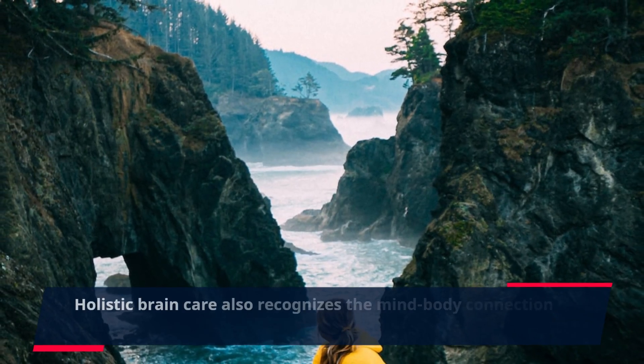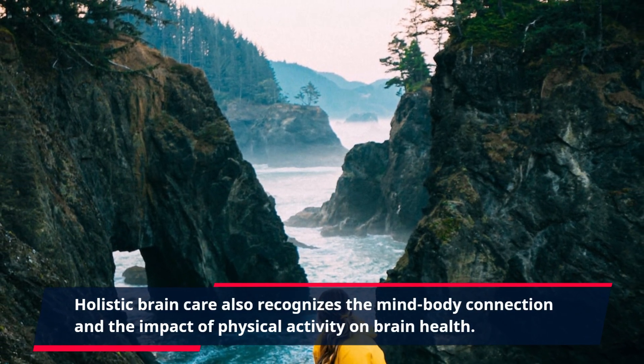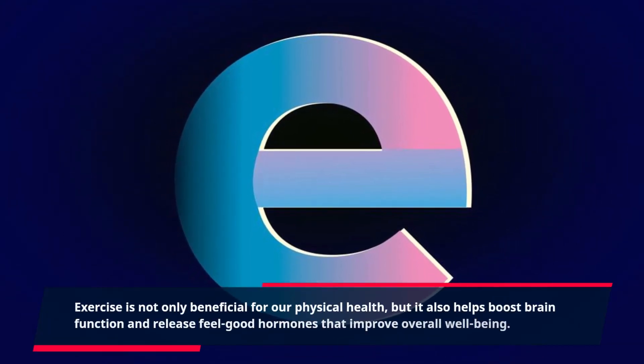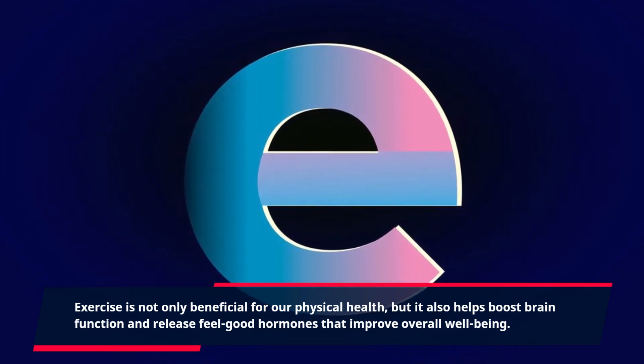Holistic brain care also recognizes the mind-body connection and the impact of physical activity on brain health. Exercise is not only beneficial for our physical health, but it also helps boost brain function and release feel-good hormones that improve overall well-being.